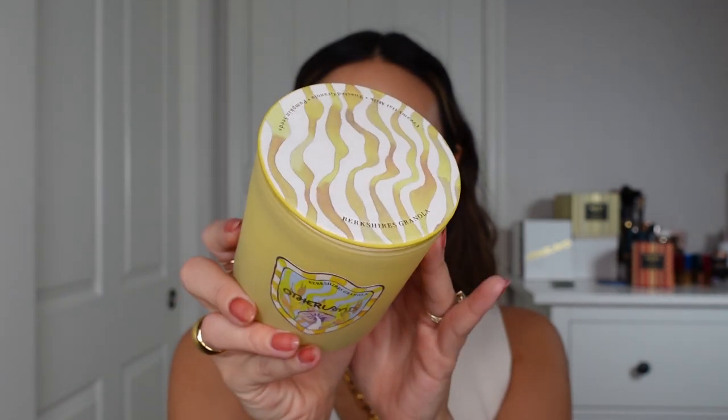The last Otherland candle is Berkshire's Granola, which has notes of creamy oat milk, toasted granola, and pumpkin seed — so yummy. I do wish the fragrance and the throw were a bit stronger; for me this is more of a smaller-room or bedroom candle. I found myself wanting the scent to be a bit stronger and richer, but I'm really enjoying it in a smaller room where I can really soak it in. If you're fragrance-sensitive and don't like heavier scents, this is definitely for you. The artwork on all of these is amazing — every vessel is uniquely designed with its own special label and unique lid, which is just very aesthetically pleasing.